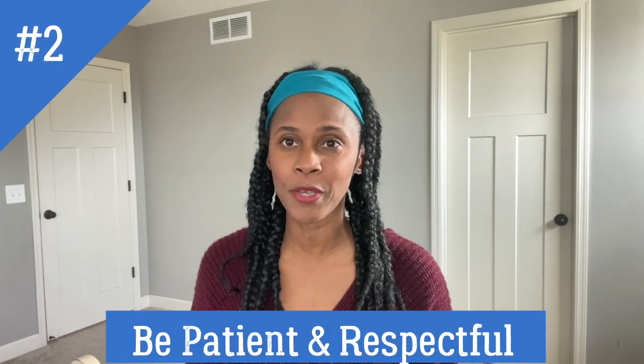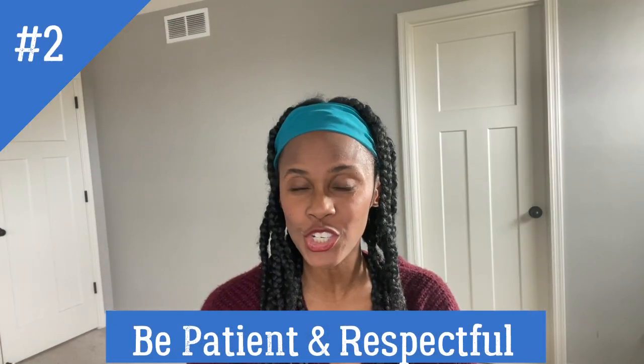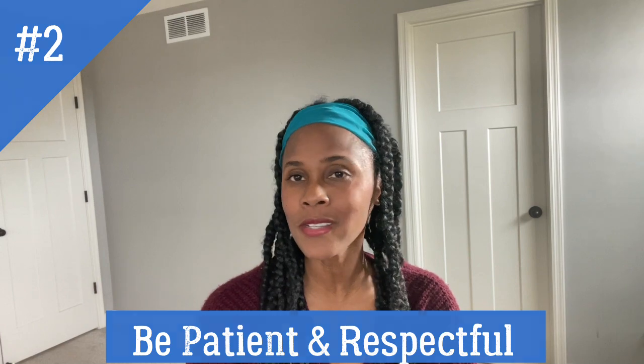Tip number two: if you're caring for somebody with limited mobility or who is bedridden, remember to be patient and respectful. Incontinence is not a choice for that person you're caring for. Incontinence is when you cannot control your bladder or your bowel movement. So be sensitive and don't take away their dignity.